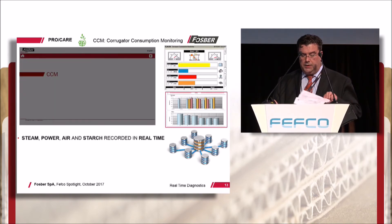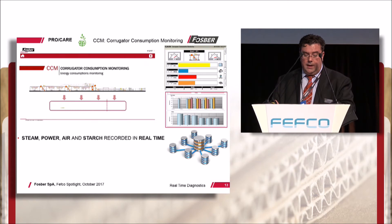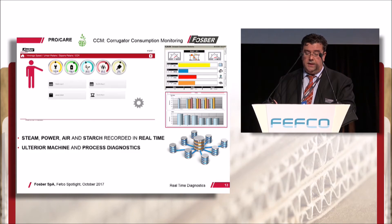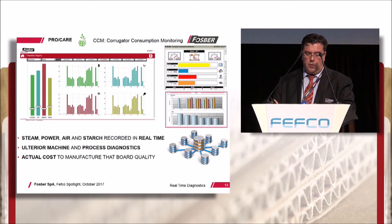Corrugator consumption monitoring records actual steam, power, air and starch consumption. This data is not only very useful for further diagnostics, but it also allows the plant to ascertain the true cost to manufacture any particular board quality, the actual energy used to produce it, and overall sustainability.